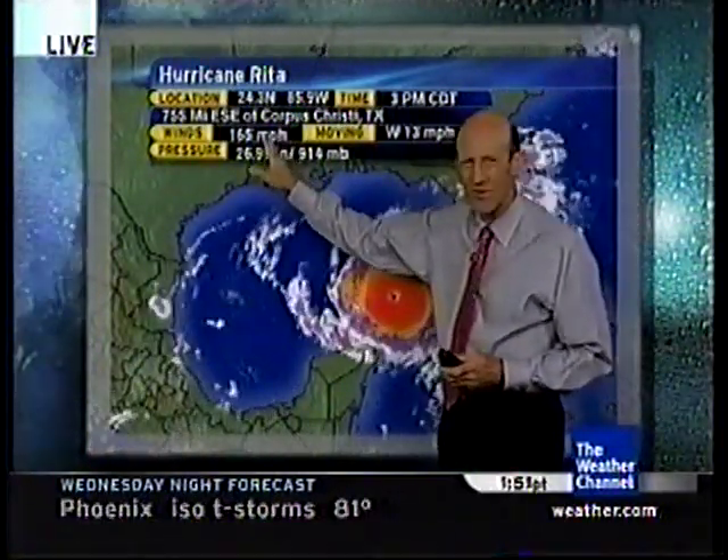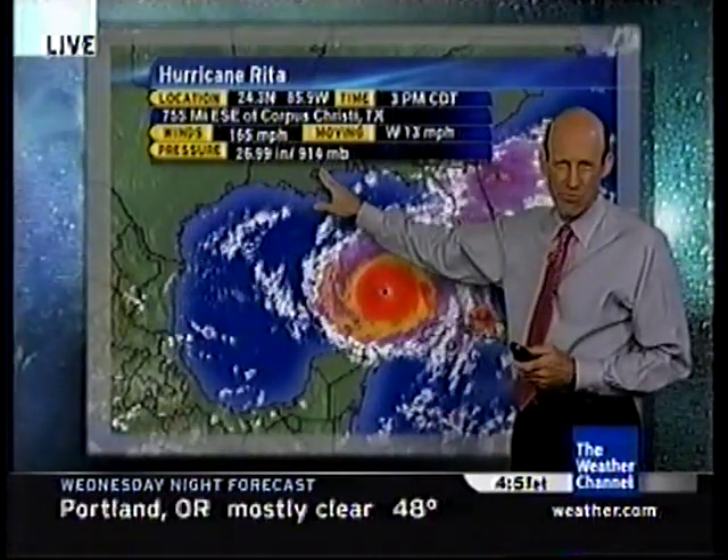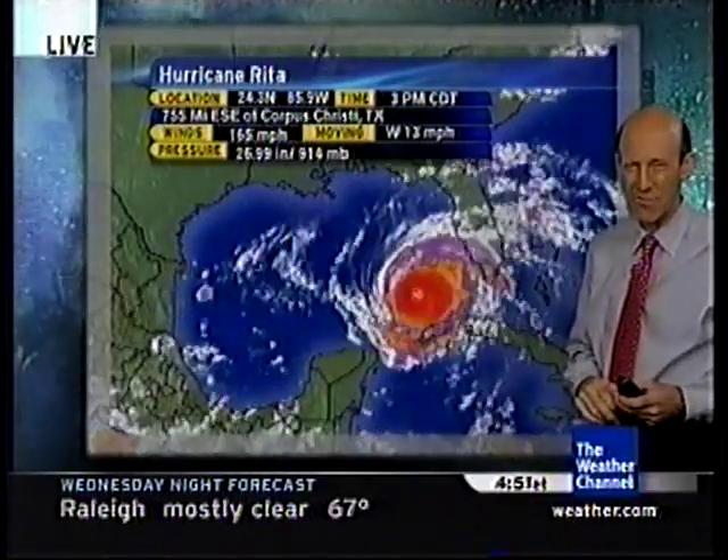Currently, 165 mile per hour winds, Category 5, moving west at 13, pressure down to 914 millibars. That's one of the lower pressures in the Gulf of Mexico that we've seen.